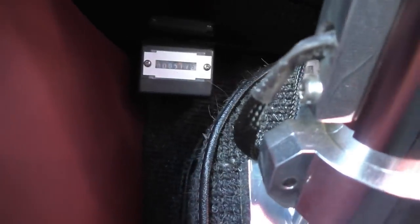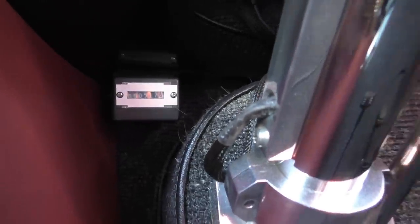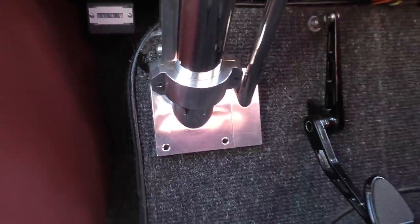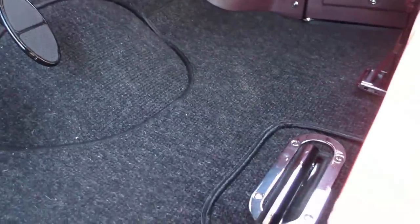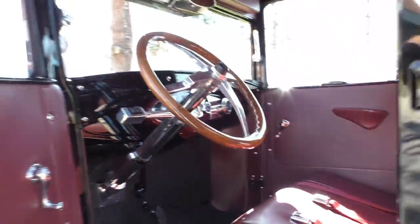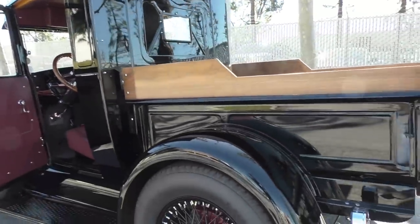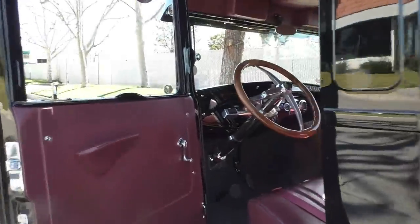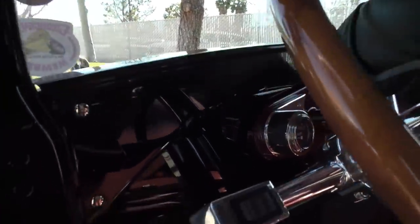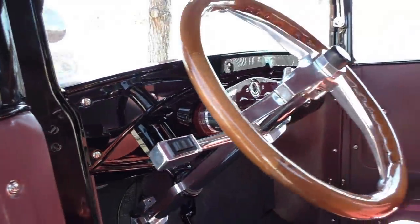Underneath the dash we can confirm the odometer reads 517 miles. Emergency brake. Let's fire this girl up and give you a feel — might as well keep it rolling. Stainless exhaust.